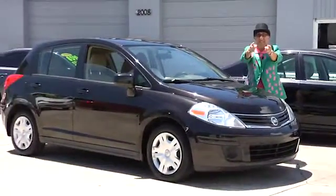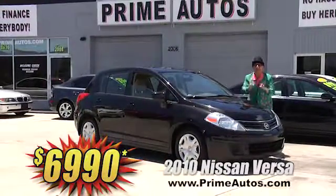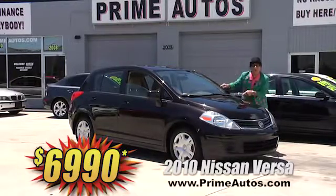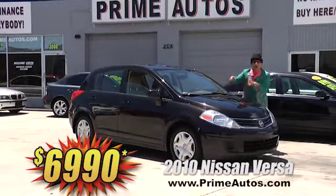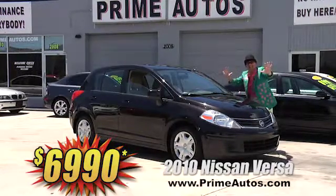Check this out. Prime Autos has this sporty and stylish 2010 — that's right, 2010 — Nissan Versa with the automatic, ice cold AC, and all the options. Deal Man price at only $6,990.